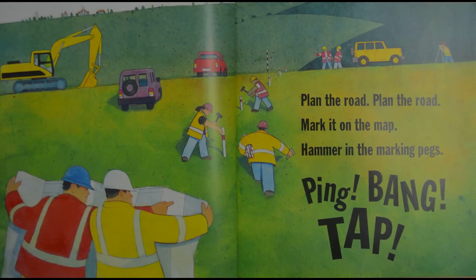What are these workers doing? I can see some workers looking at a big piece of paper — maybe like a plan. And I see some workers with hammers, another worker holding all the poles, and some people pointing.